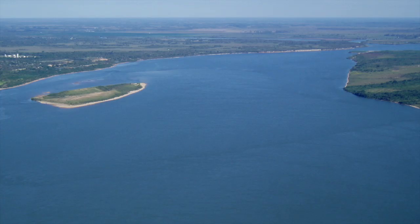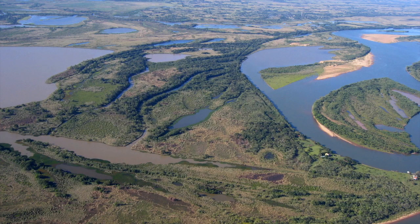Secondly, the Paraná has surprisingly few exposed sandbars. Most islands are vegetated and stable. Despite being a big and powerful river, the Paraná actually takes decades to make substantial planform changes.